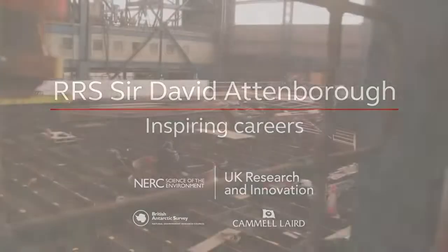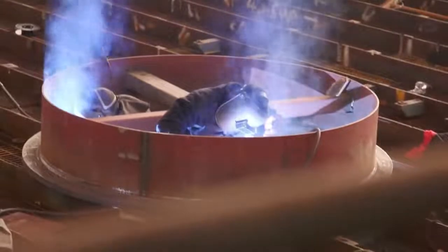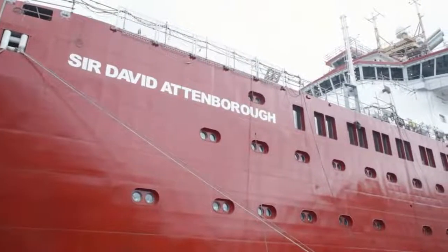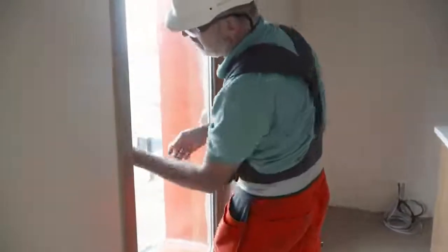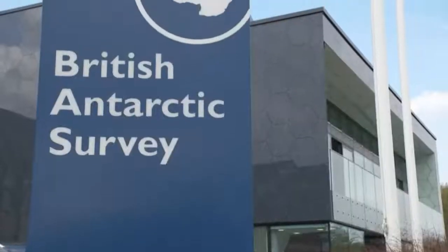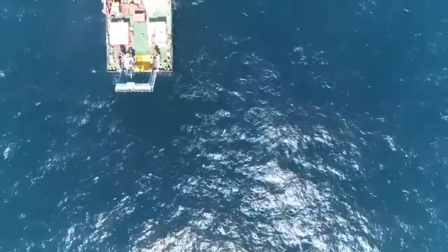One worker started at Cammell Laird as an apprentice plater and, despite initially feeling out of his depth with structural ship drawings, received great support from supervisors and management. Working on the Sir David Attenborough made him happy with his career choice and gave him drive and inspiration to continue progressing. He noted the importance of the ship being built locally in Britain — good for the British Antarctic Survey, good for the economy, and providing a lot of jobs. A PhD researcher is using gliders to look at mixing in the West Antarctic, where warm salty water at depth gets mixed upwards.